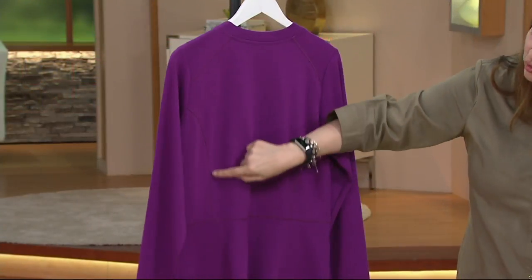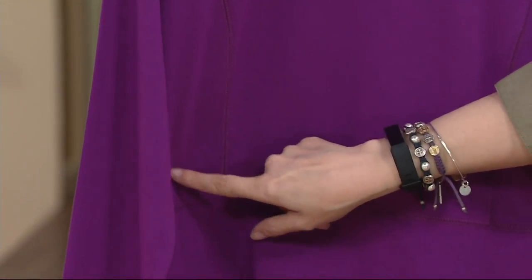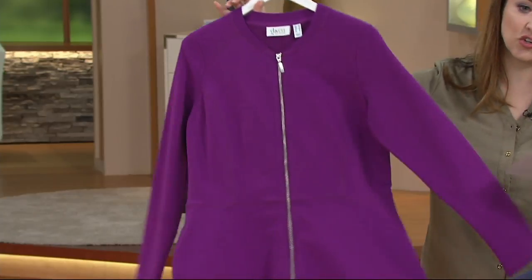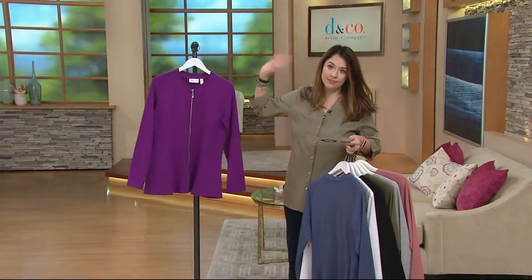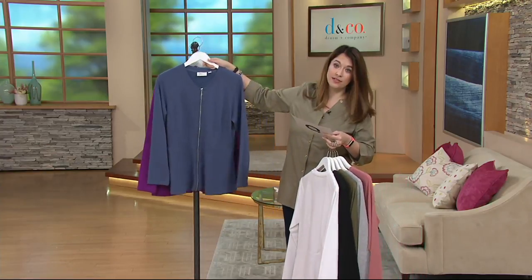Those beautiful seams give you the shape, and the seams in the back bring it in so you don't look like you're wearing any boxy sweat jacket. This is going to give you the shape — that's what our Denim & Company designers make sure to do. My name is Jackie Gonzalez. You can find me on Facebook at Jackie Gonzalez QVC.